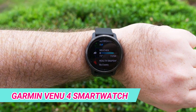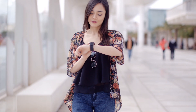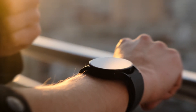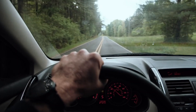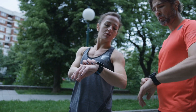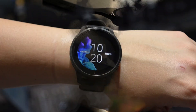Garmin introduces the Venue 4 Smartwatch, a versatile and feature-packed wearable that goes beyond basic fitness tracking, with its sleek design and vibrant AMOLED display. Providing comprehensive health and fitness tracking, including heart rate monitoring and sleep analysis, the smartwatch excels in offering advanced sports metrics for various activities. A standout feature is the built-in GPS and offline maps, enabling users to navigate without a connected smartphone. The Venue 4 introduces advanced wellness features like stress tracking and hydration monitoring, promoting a holistic approach to health. With smart notifications, music controls, and customizable watch faces, it caters to both fitness enthusiasts and those seeking a stylish and intelligent accessory for everyday use.